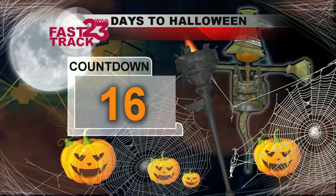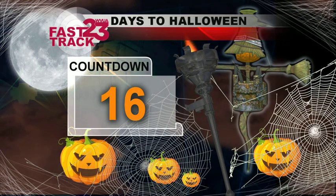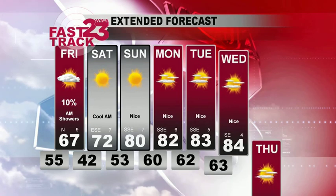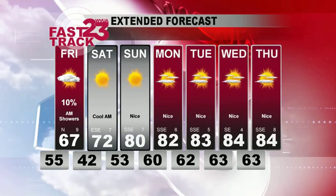Halloween is just around the corner — 16 days away. And then after that, just all the seasons come in at once. We've got Thanksgiving and then Christmas. It just seems like it's all coming up so fast.